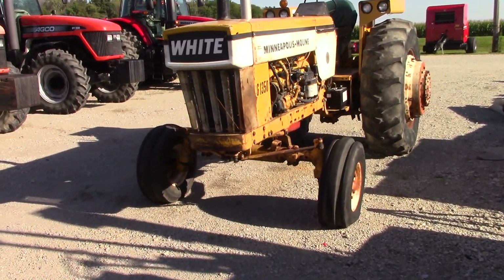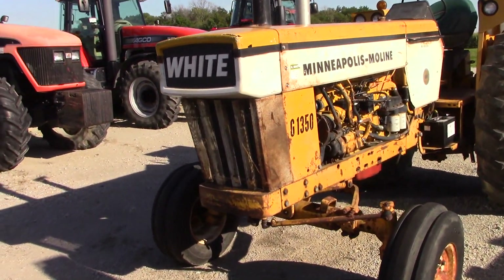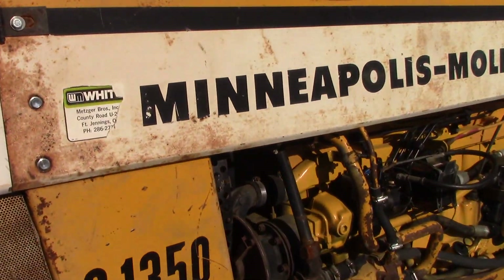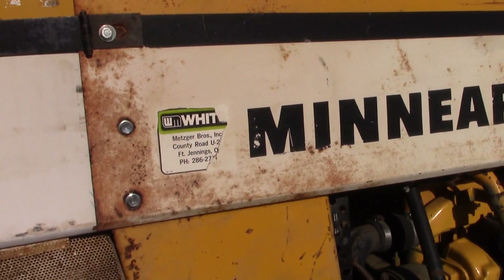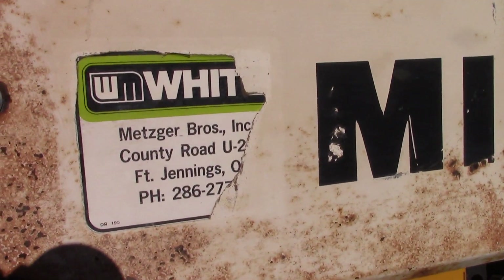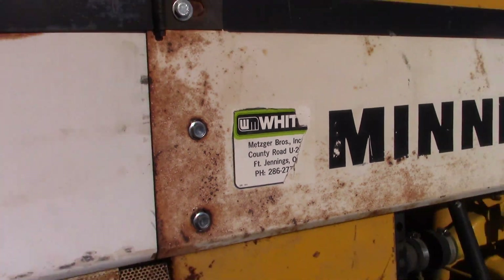Minneapolis Moline is another part of AGCO history. Here we have a G1350 Minneapolis Moline — this was the big tractor from Moline in the early 1970s. We can see it still has the White Motors dealership decal on it from where it was sold.